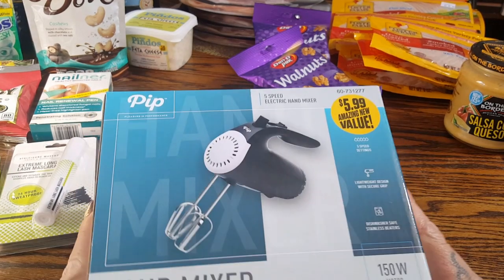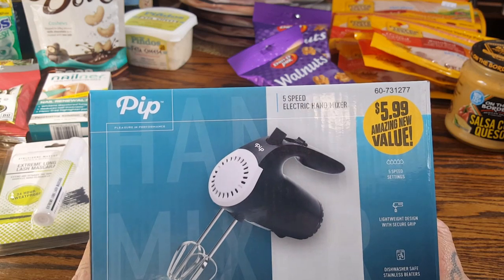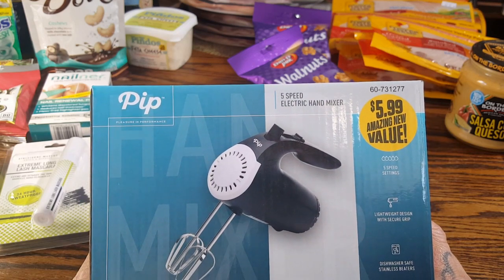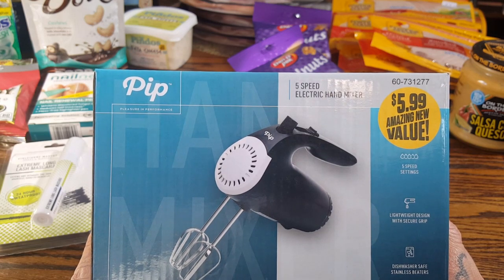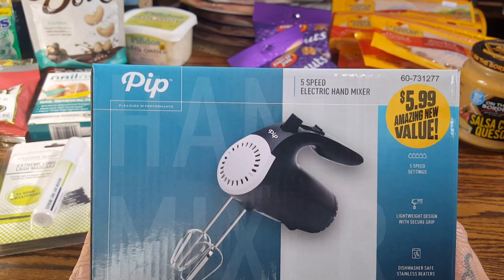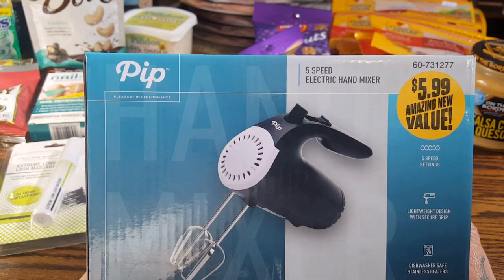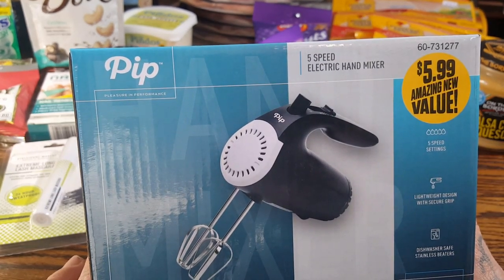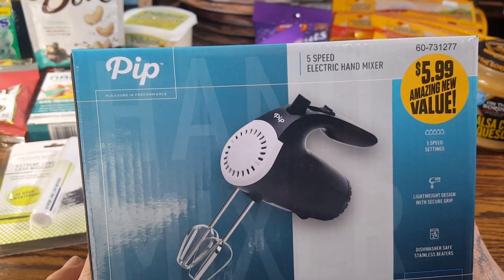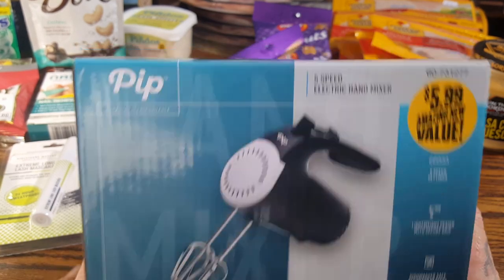I needed a new hand mixer. When Donna from Mom Life 7 came to visit, she borrowed my hand mixer and I hadn't used it in years because I mix all my doughs and everything in my Ninja processor. So I didn't know the girls had lost pieces to it. I threw away the broken one and picked up this one — it's $5.99, by the company PIP, a five-speed electric hand mixer. I'm going to give it a try, hopefully it works.